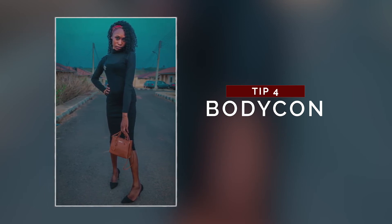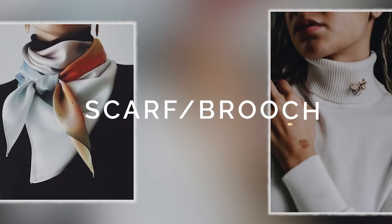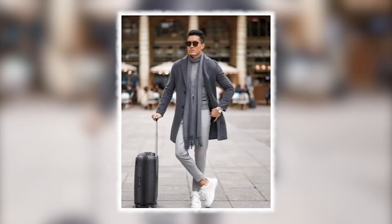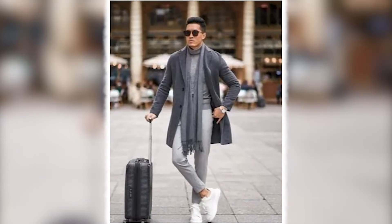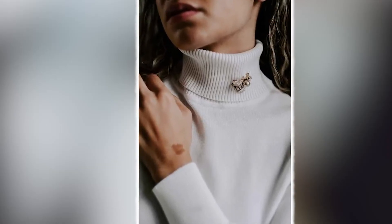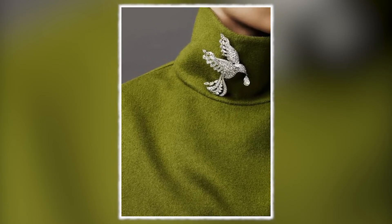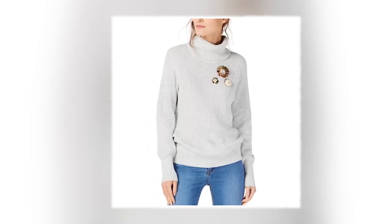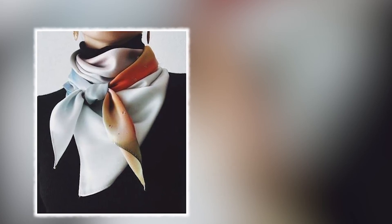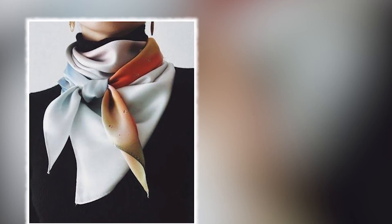Tip number five: a scarf or brooch. This is super amazing — I've tried this and I always get compliments for it. A brooch can be fixed to the neck area of the turtleneck or on your chest area. You can also style a scarf on the neck area; it boosts the appearance of your turtleneck and adds beauty to your outfit instead of wearing it plain.